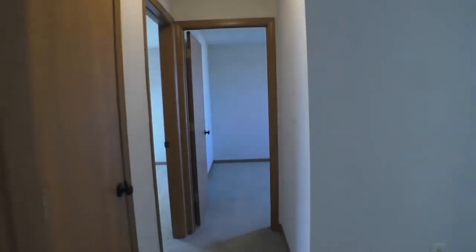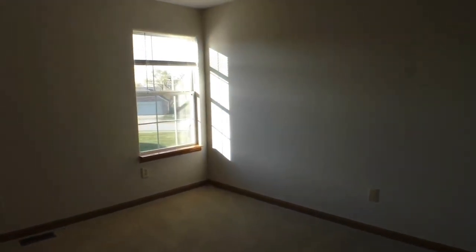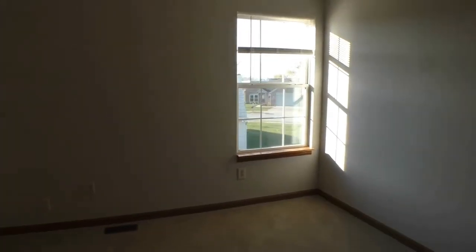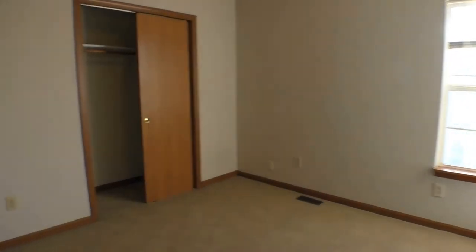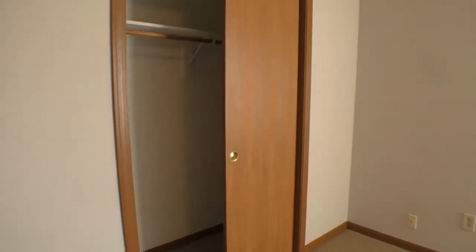Coming out of the master, to the left here is a linen closet. And then we're going to go over to the second bedroom. You could easily fit a queen size bed in this room. This faces the back of the home. There's your closet — a good size closet in there.